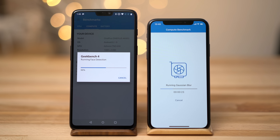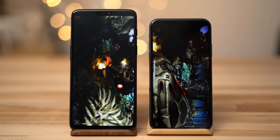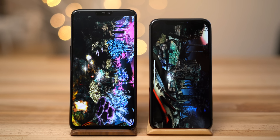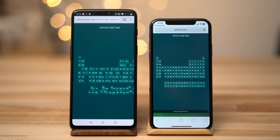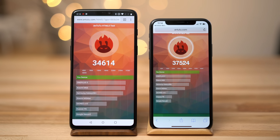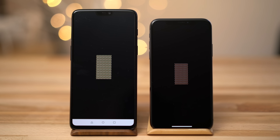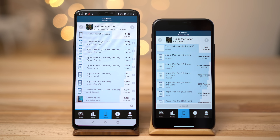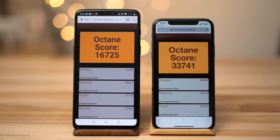Next up is the Geekbench 4 graphics test. Here we can see the OnePlus 6 scores impressively close to the iPhone X. Moving on to the Antutu benchmark, the OnePlus actually beats out the iPhone X by almost 30%. Antutu's HTML5 crowned the iPhone X as the winner, but not by much. We also tested the GFX Bench OpenGL Manhattan off-screen test at 1080p to avoid resolution differences — here we can see the iPhone X is a fair bit ahead. In Octane 2.0, another browser benchmark, the iPhone X floors the OnePlus, likely because of Safari optimizations.